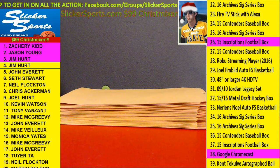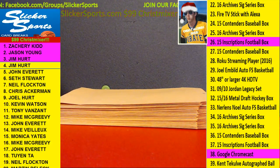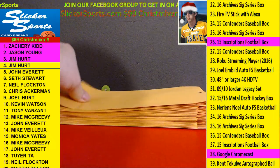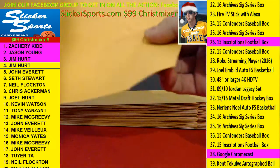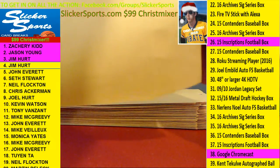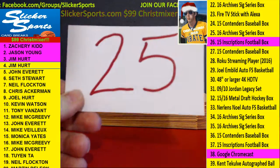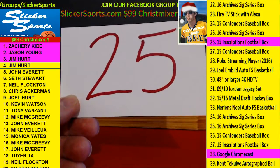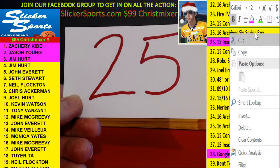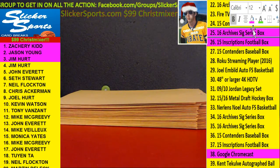All right, next up we have Jim Hurt again — number four with number 25. That's the 2016 Archives Signature Series Box for Jim Hurt. 2016 Archives Signature Series Box.